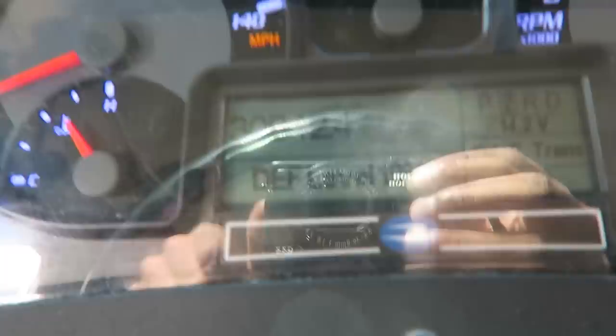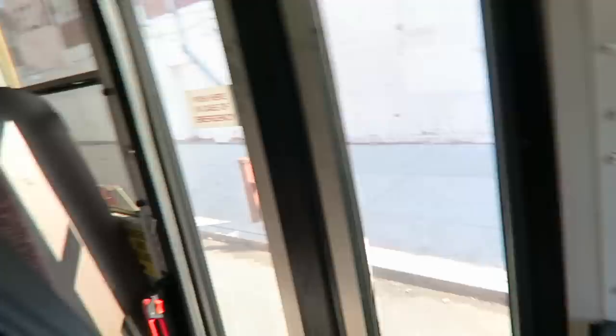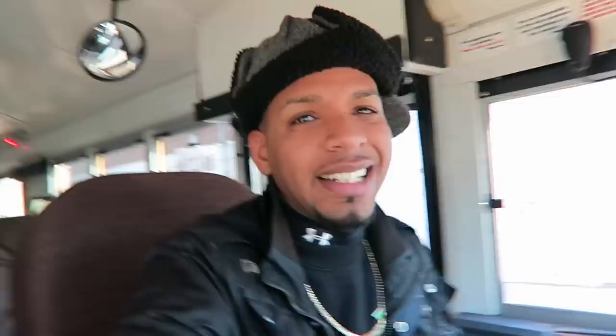I need some DEF — it's at 19%. Now the left side door here — this switch is for the left door. Hit it to open, hit it to close. With the left side door, the buses from the dealer don't come with the left side door, so we have to send it out.